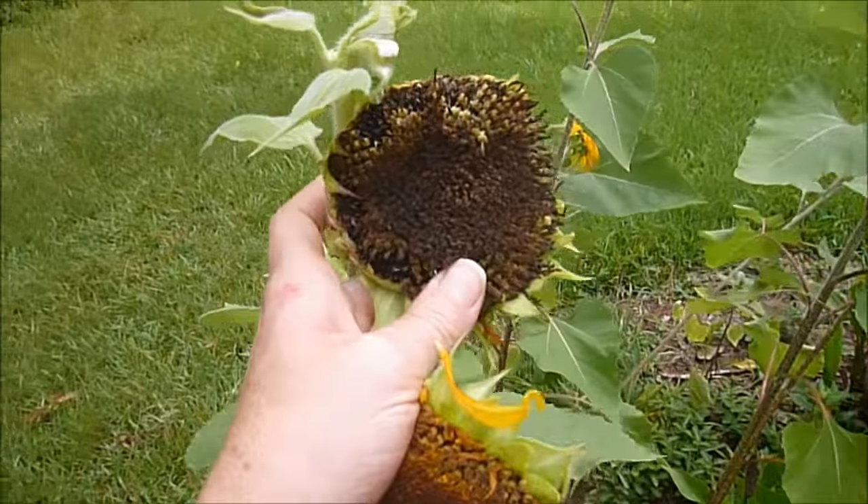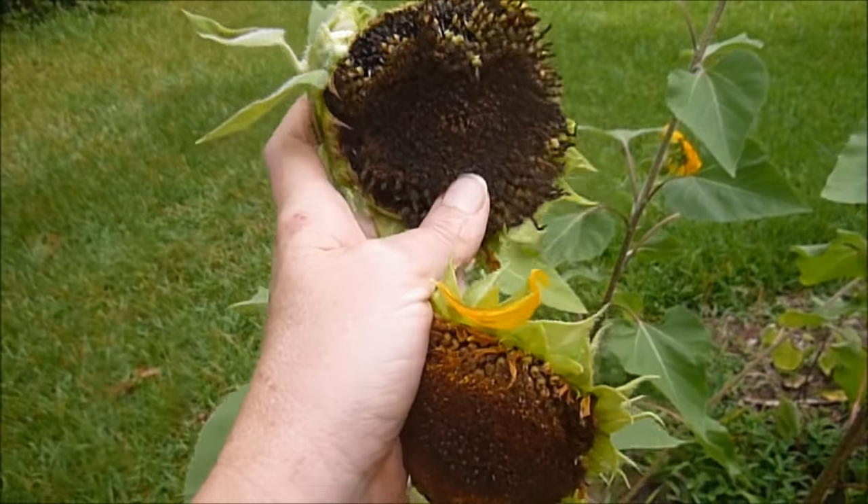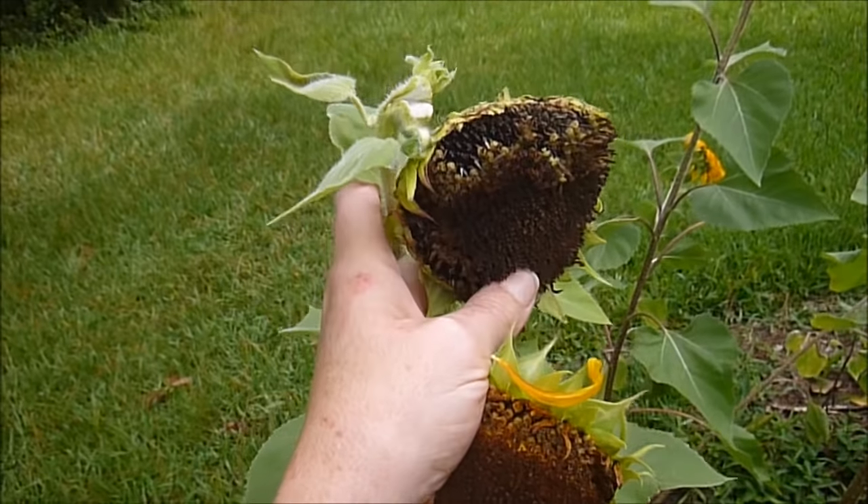Today I'm out here pulling the seeds and bringing them in to dry. These are off of the — I think they're called the Joker.